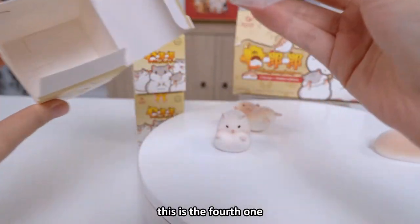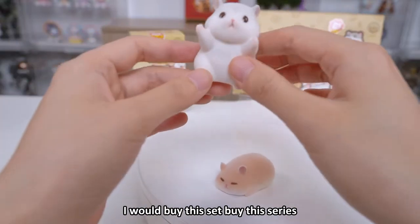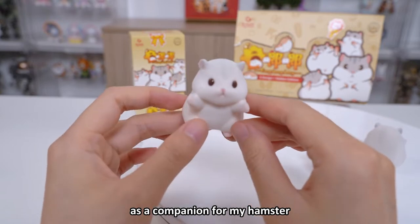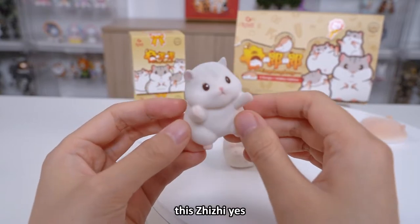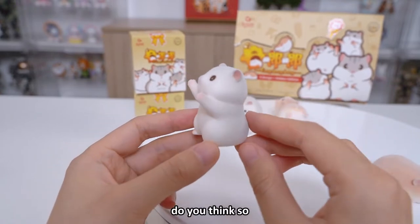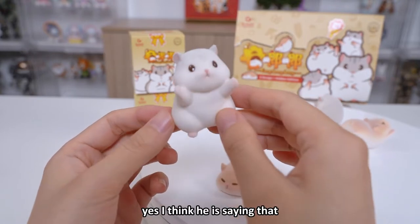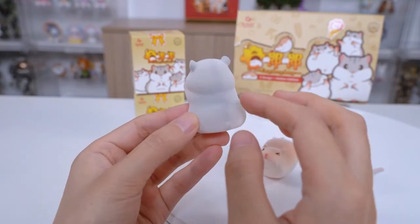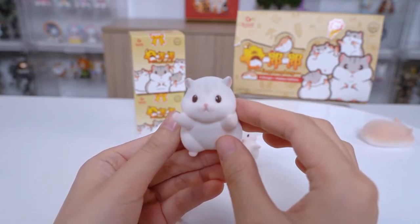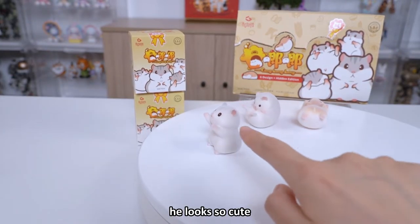This is the fourth one. If I had a hamster myself, I would buy this series as a companion for my hamster. This Juju — I think he is asking for a hug. Do you think so? Hug me, my lord! Yes, I think he is saying that. All the flocking here — okay, he looks so cute!